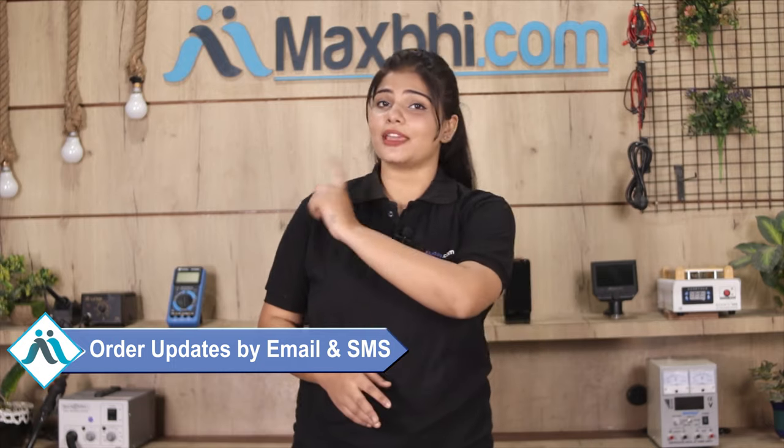All order updates and tracking details will be sent to your email and phone so you can know your order status. MaxBee.com in the past 6 years has delivered phone parts to thousands of happy customers, with deliveries happening daily.